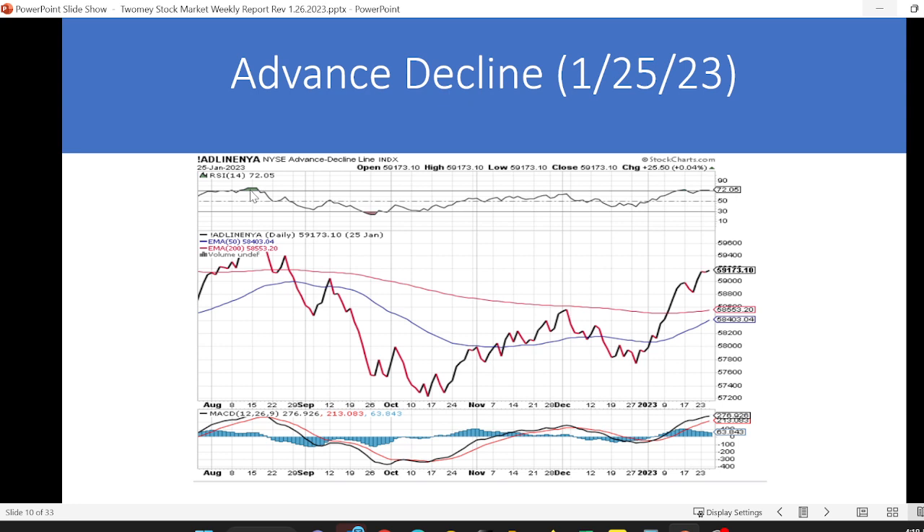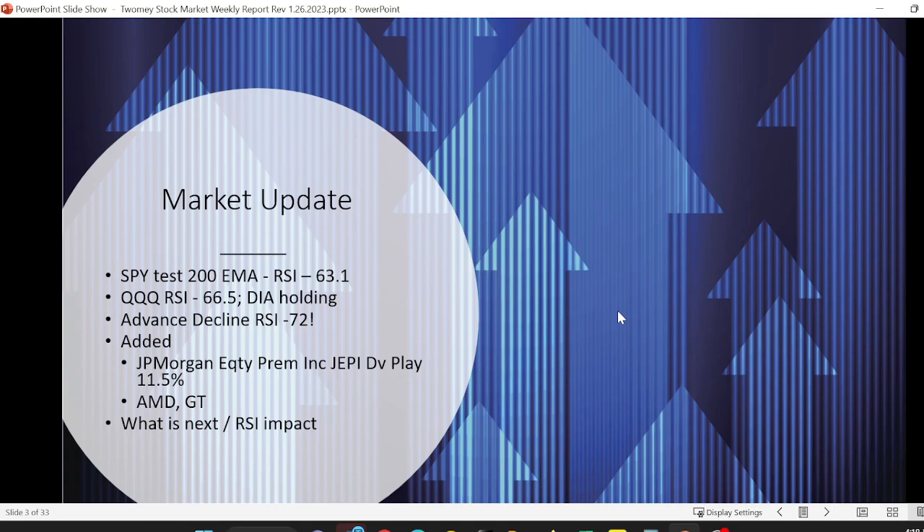The RSI is at 72 — last time we were up in that territory, highlighted here in gray, that was the height of the bear market rally and it couldn't sustain that. Now, when we trade things like TBT, TLT, Tesla, or Apple, where there are always buyers holding and not really selling, RSIs can stay elevated for some time. But the New York Stock Exchange is a plethora of stocks, so this carries more weight when the RSI is up there. My antenna is up, though it has flattened out this week.